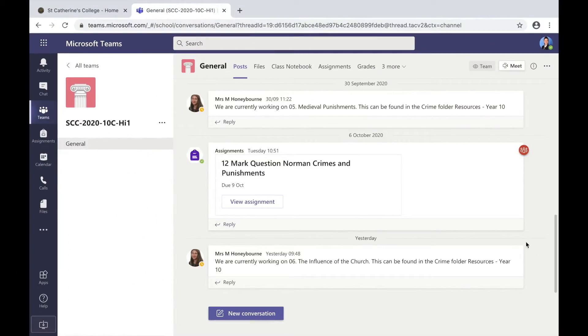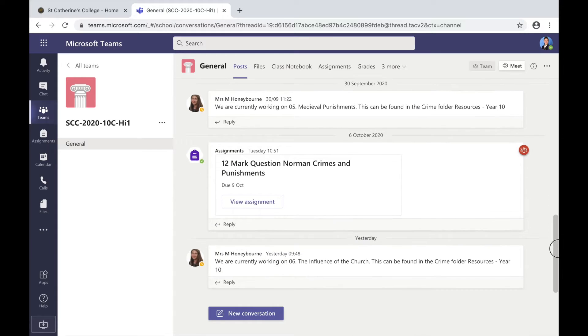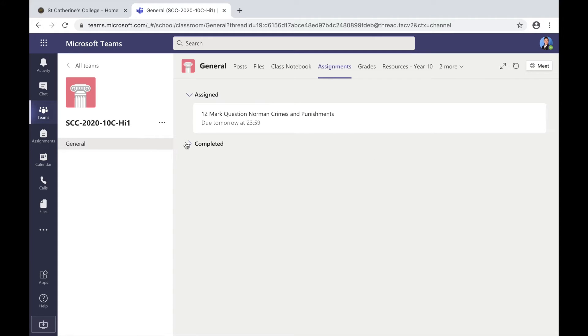In the history department we like to make a huge deal of Teams. You can see here in this history team channel that the posts section is a really important section to look at. Work that's set for you will be under assigned.